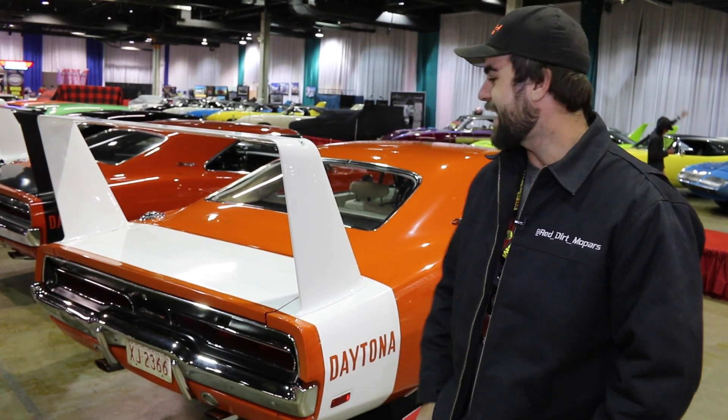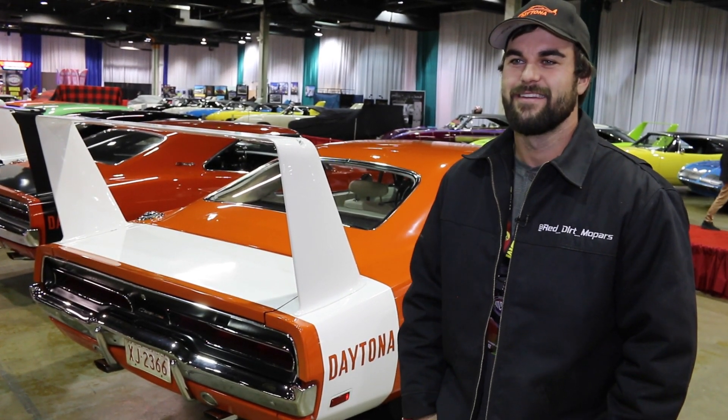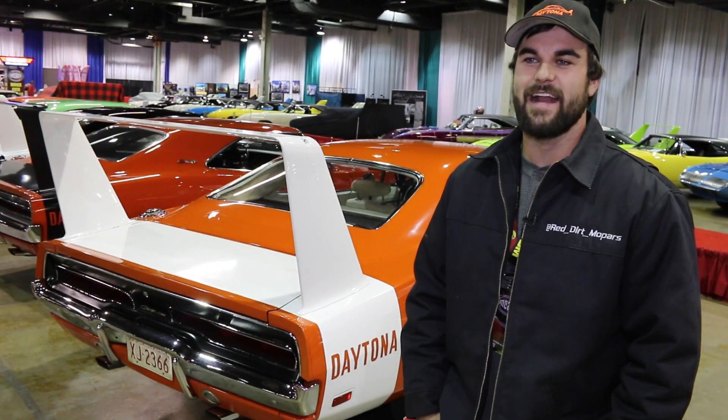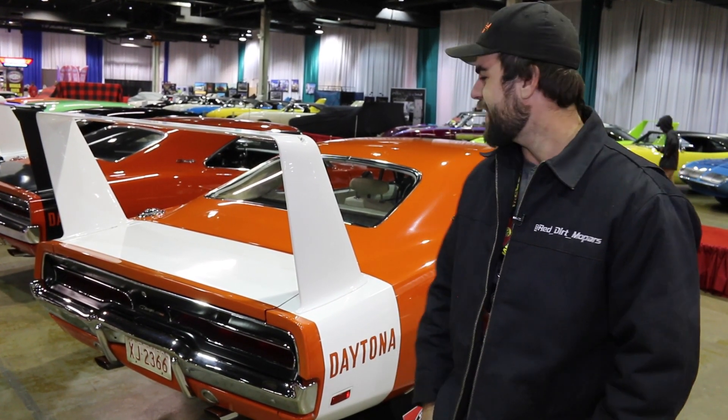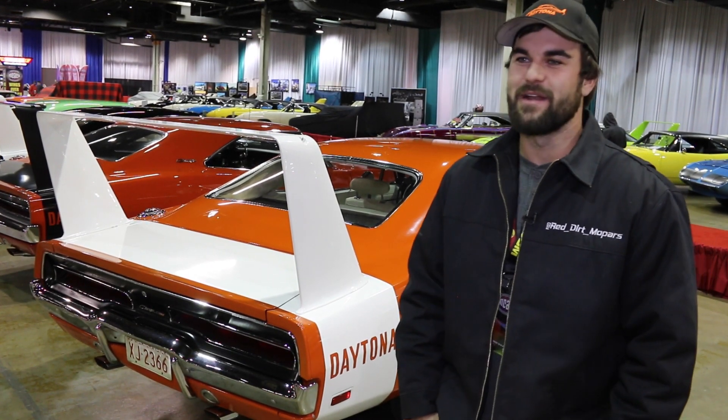And it's a dream come true. I can't even believe I own that thing. But sure enough, it wasn't daddy's money — it was my own hard earned money, and I'm only 26 years old and I got it. And it's not going anywhere until I'm dead.